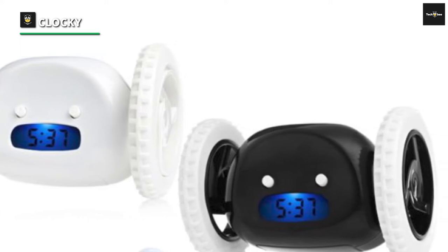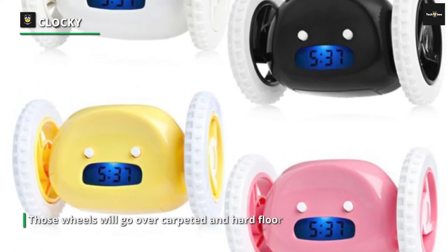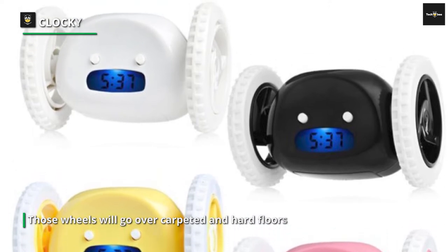The Clocky is an ideal alarm clock for people who just can't stop pushing the snooze button each morning. While its design is fundamental, it's a unique product that could help you rise and shine better each morning.